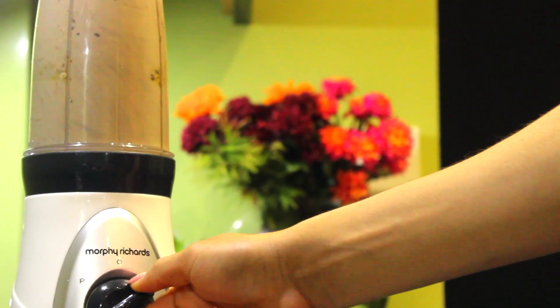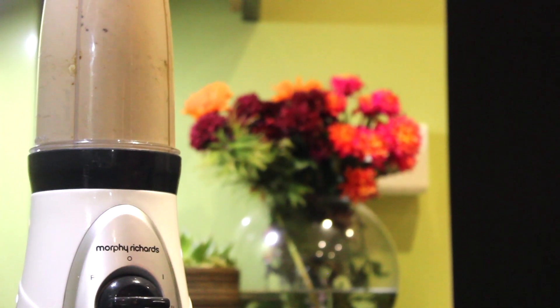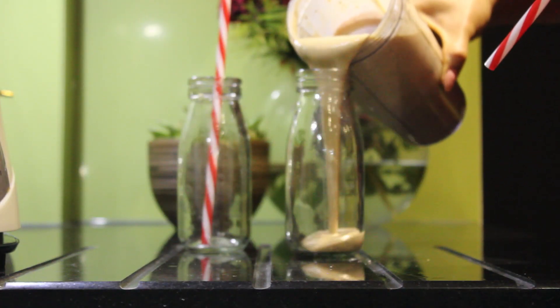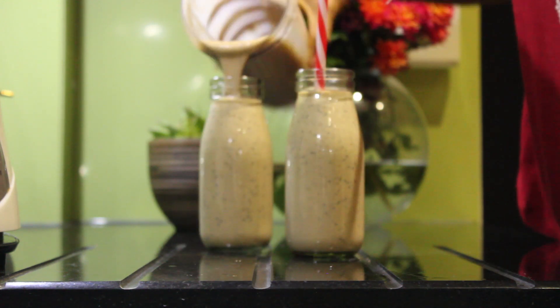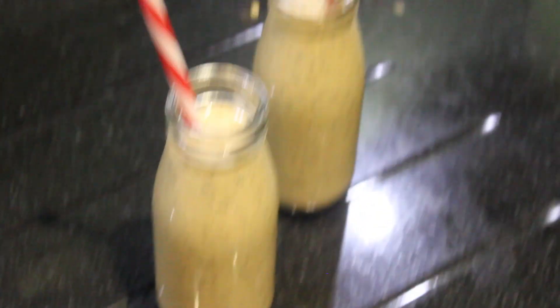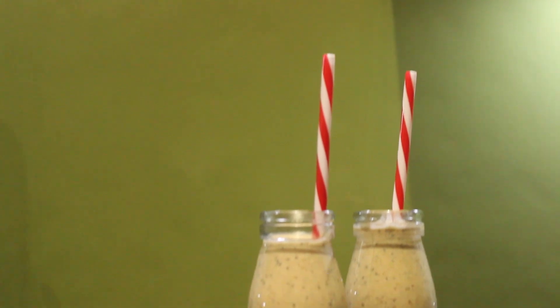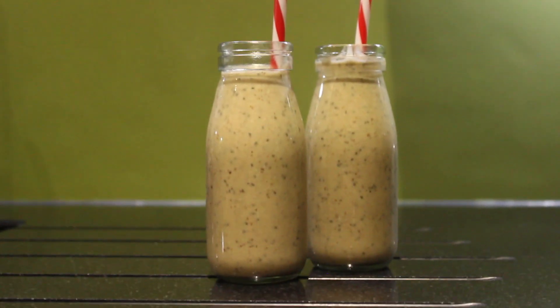I really noticed a massive difference — literally within a week to ten days of using this, I noticed my nails were growing in really quickly, and that of course fed up into my hair as well. This kind of reminds me of the taste of a Snickers shake — the peanuts plus the chocolate, I absolutely love it. This smoothie is also excellent for weight loss: the chia seeds soak up water, expand, and leave you fuller for longer, and you've got the oats in there making it really substantial.